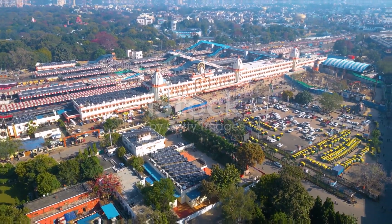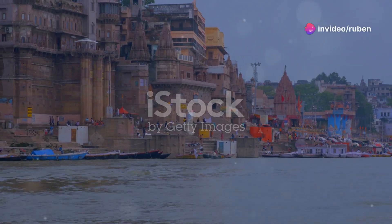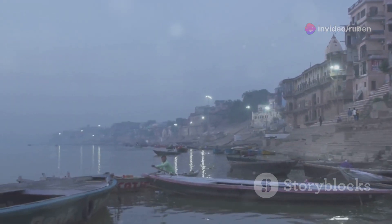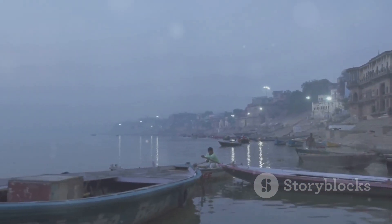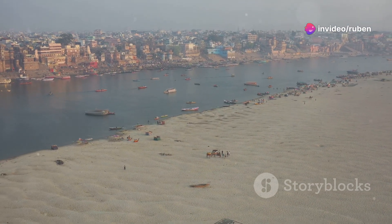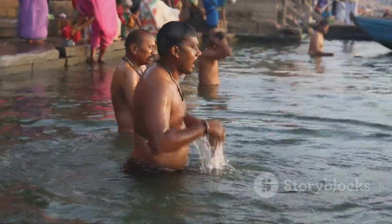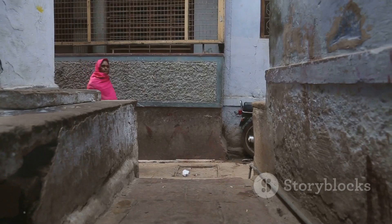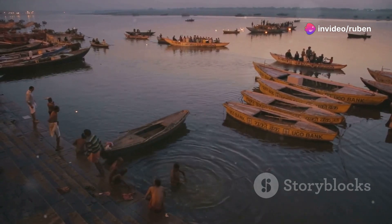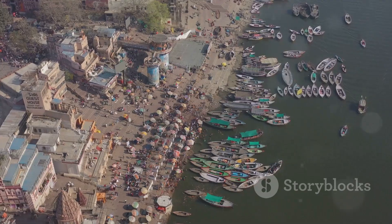Now get ready for a completely different vibe as we venture to Varanasi — one of the holiest cities in India. Varanasi is not for the faint of heart. This is one of the oldest continuously inhabited cities in the world and it's a place of intense spirituality, vibrant rituals, and a raw, unfiltered look at life and death. Located on the banks of the sacred Ganges River, Varanasi is considered the holiest city for Hindus, who believe that bathing in the Ganges washes away their sins and that dying here liberates them from the cycle of reincarnation.